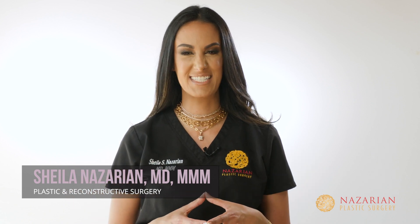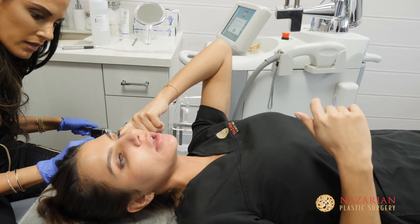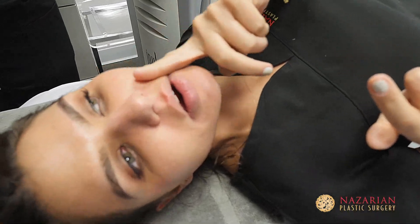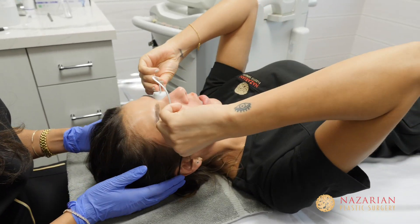Today we are going to be doing a micro laser peel and profractional treatment on Nicole. We are trying to address some textural issues as well as fine lines and pigment. Nicole has done a great job with her skin but she's ready to take it to the next level and really start seeing fast results.